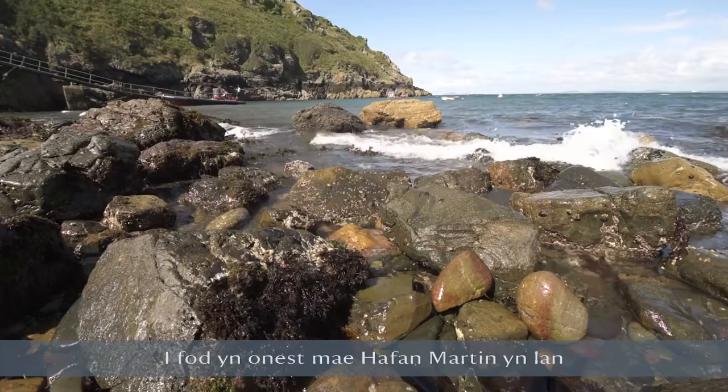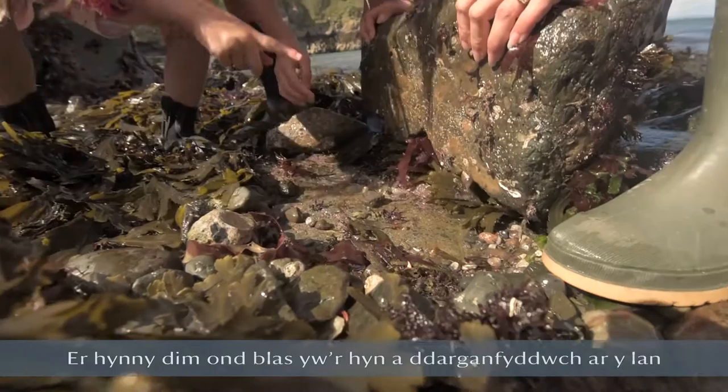Martinshaven is a really cool shore to go and explore. What you find on the shore is just a little taster of what you would find if you were to go for a dive.